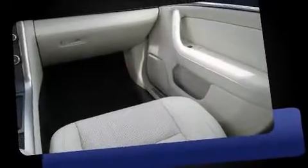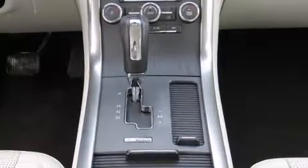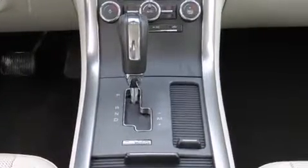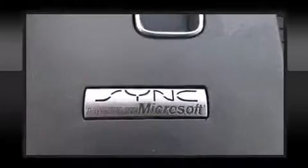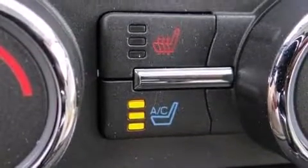Passenger security is always assured thanks to various safety features such as dual front impact airbags with occupant sensing airbag, head curtain airbags, traction control, brake assist, a security system, and four-wheel disc brakes with ABS.